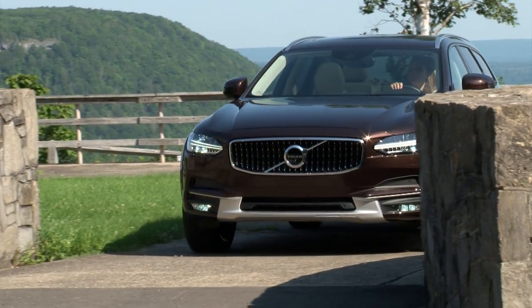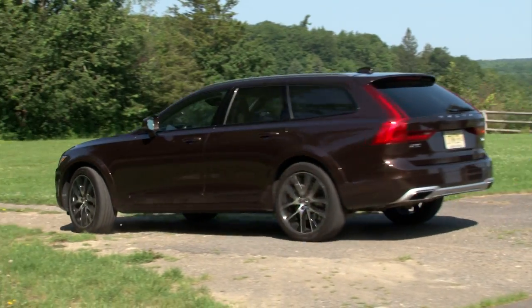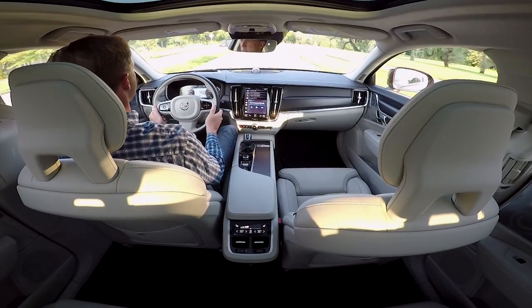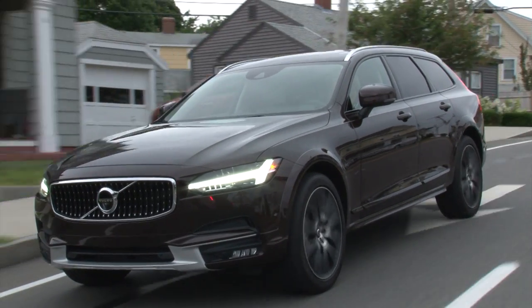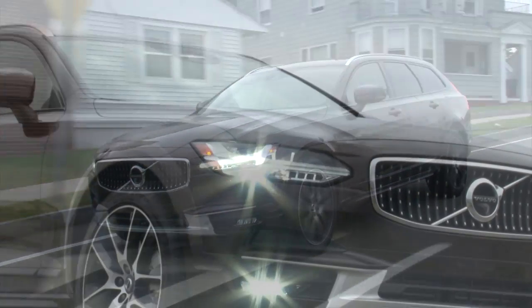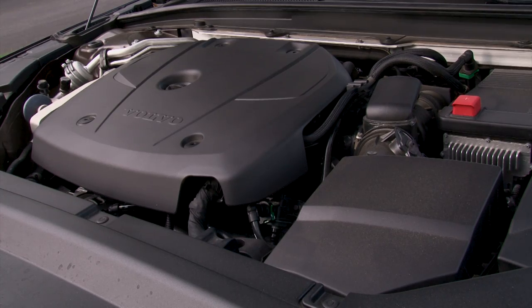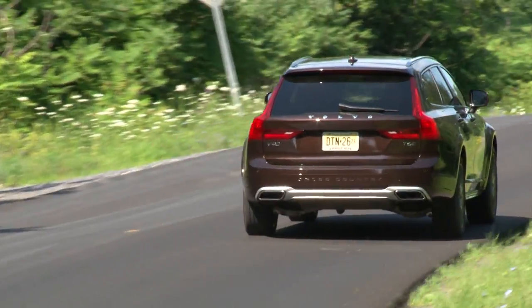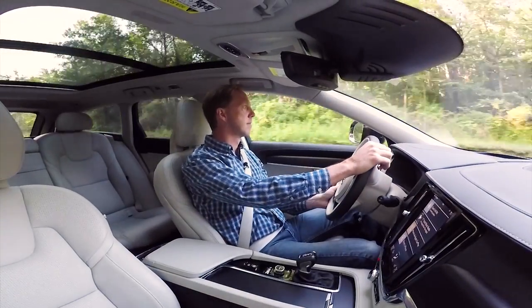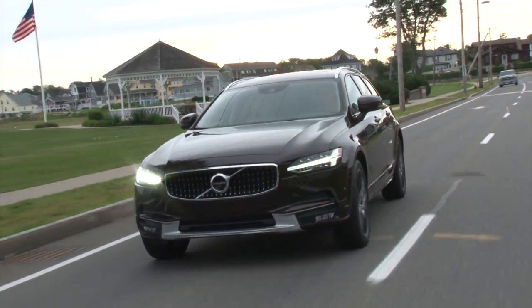Volvo is practically synonymous with 2 things: safety and station wagons. But striking design and cutting-edge semi-autonomous driving technology are relatively new frontiers for the Swedish automaker, which has become increasingly progressive. From their unique super- and turbocharged engines to the recently unveiled plan to electrify all of their models starting in 2019, Volvo embodies an independent spirit that's refreshing.